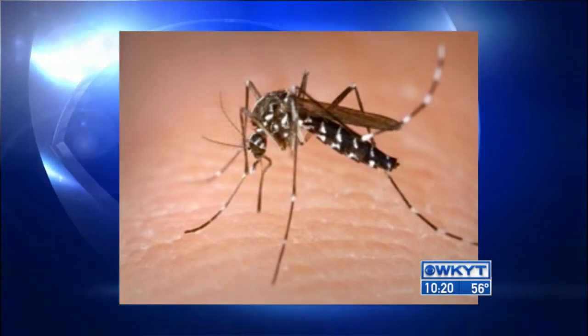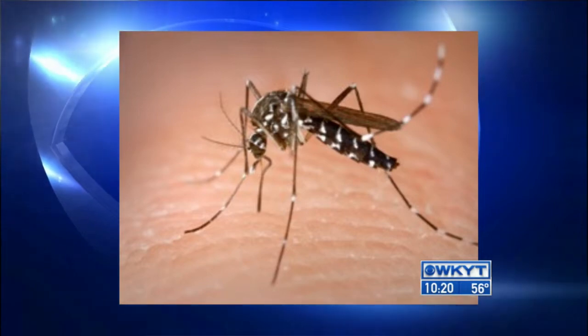The female mosquito needs to get some blood in order to produce eggs, so she seeks blood from any kind of mammal. Humans are obviously a good choice, so when you're out there, that's mealtime for the mosquitoes.